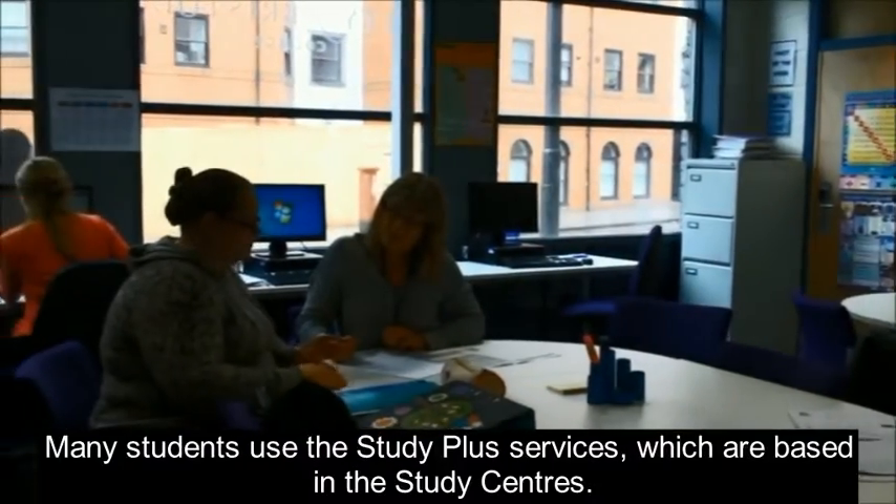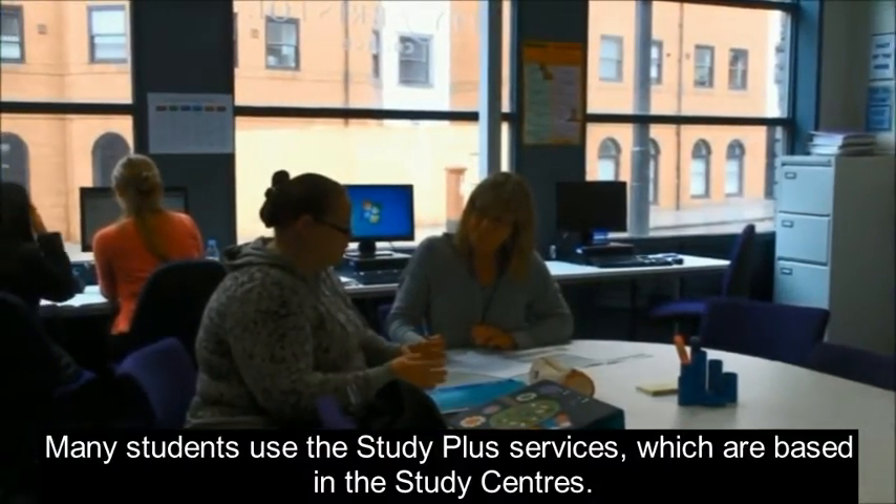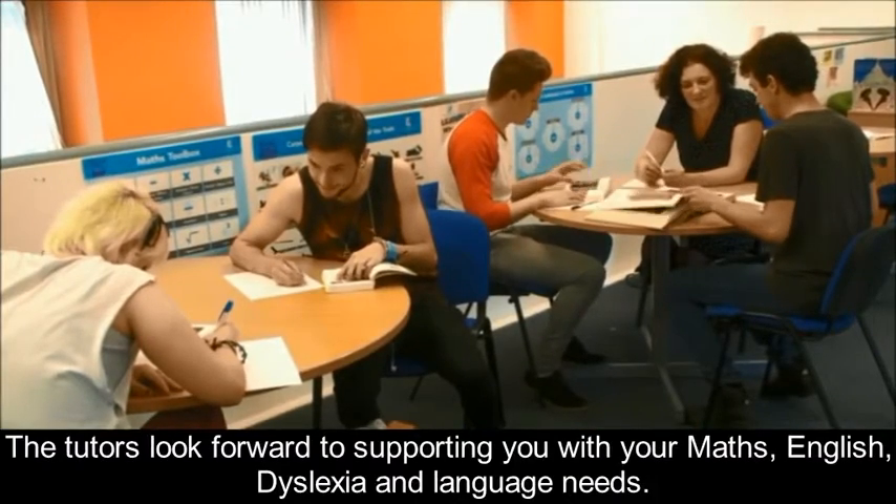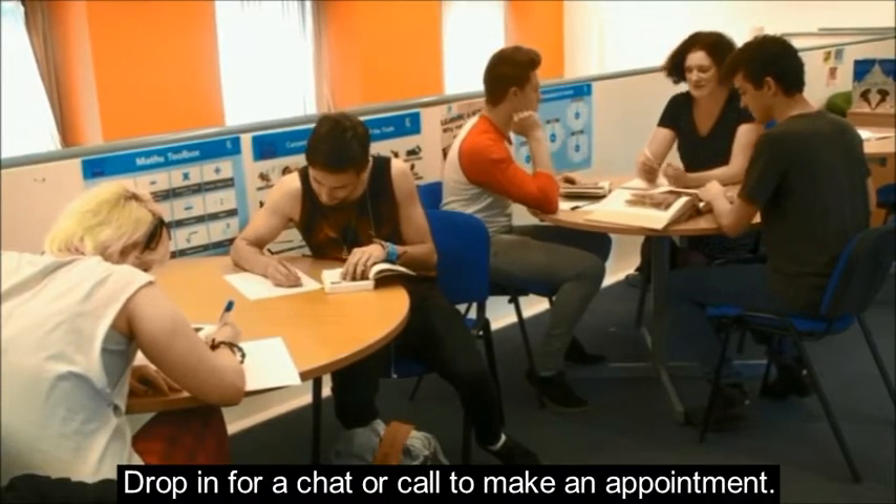Many students use the Study Plus services which are based in the study centres. The tutors look forward to supporting you with your maths, English, dyslexia and language needs. Drop in for a chat or call to make an appointment.